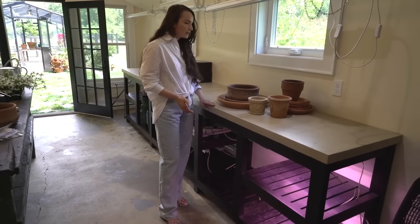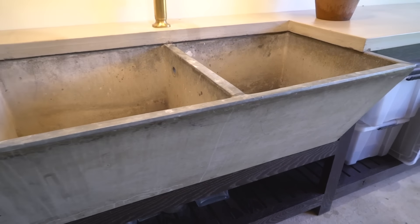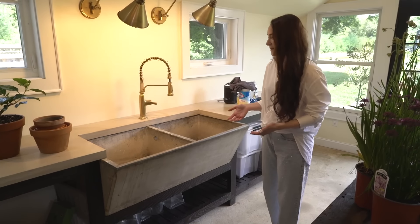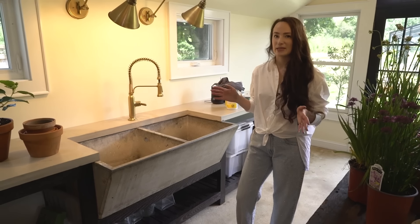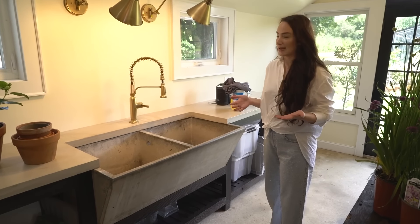My favorite piece I found for the potting room is the big giant concrete double trough sink. I found this on Facebook Marketplace — it was free if I got it out of someone's basement. The owner said the house was from the 1930s, and nobody wanted it — he was going to break it into pieces. So I sent my guys to Rhode Island to pick it up, and now it's here in our garage. It's painted and dirty and has a history, and I just love it. We plumbed it in and that was that.